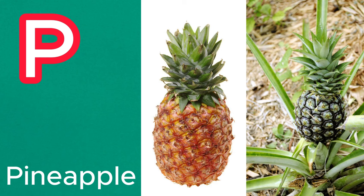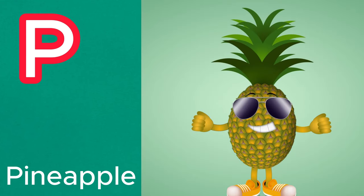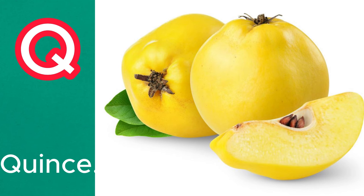P is for pineapple. With its spiky exterior and sweet tropical taste, pineapple is a popular fruit worldwide. Q is for quince. This fragrant fruit is similar to apples and pears, and is often used in jams and jellies.